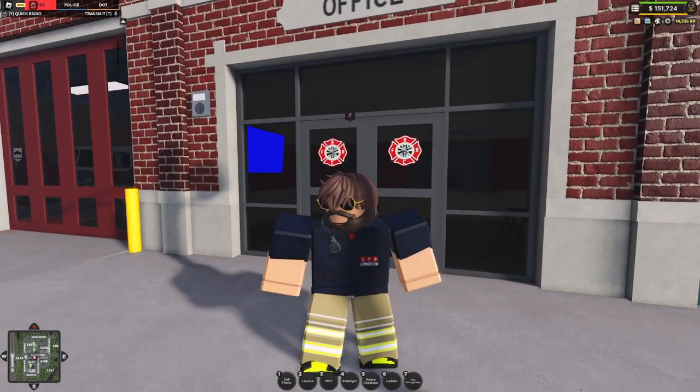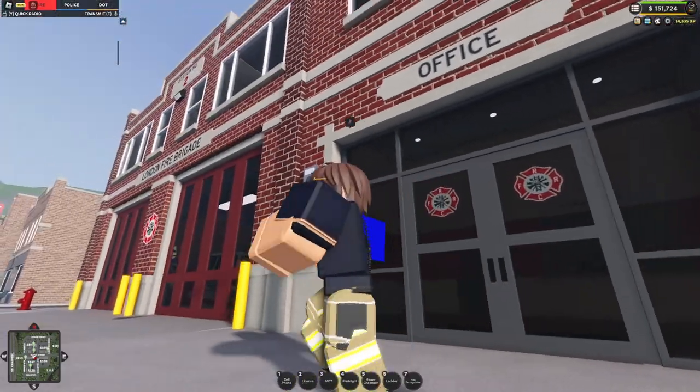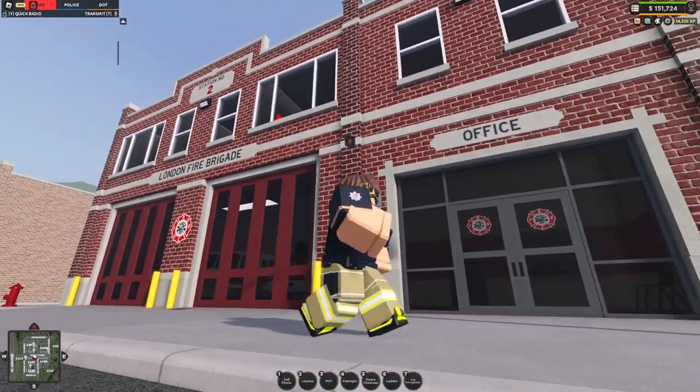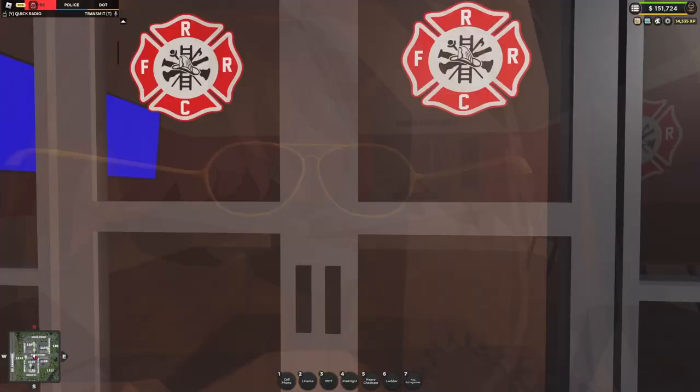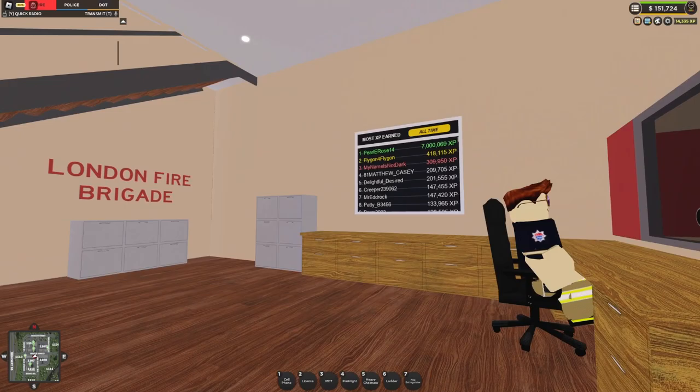Hello everyone, welcome back to another video. Today we are playing as a London Fire Brigade here in this lovely new station that has been recently built down south of London. So I'm going to go in there, just say hello to some colleagues and get ready for the day.